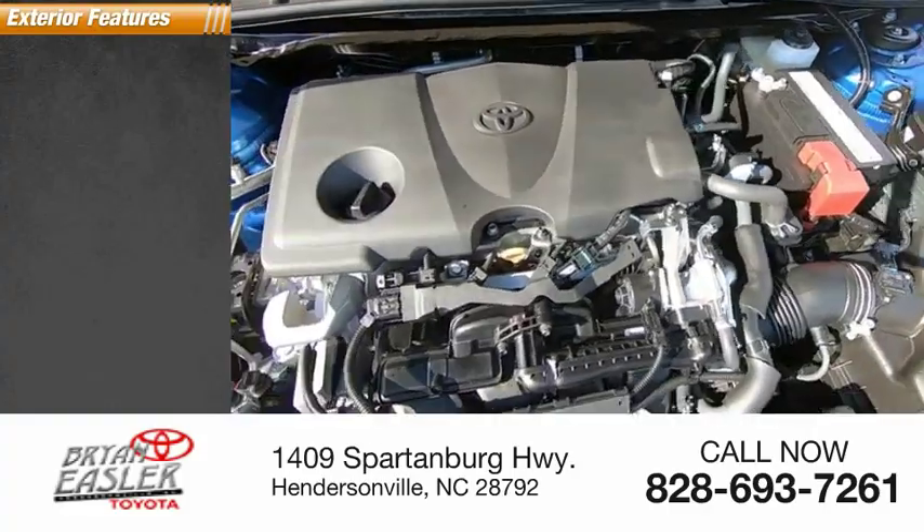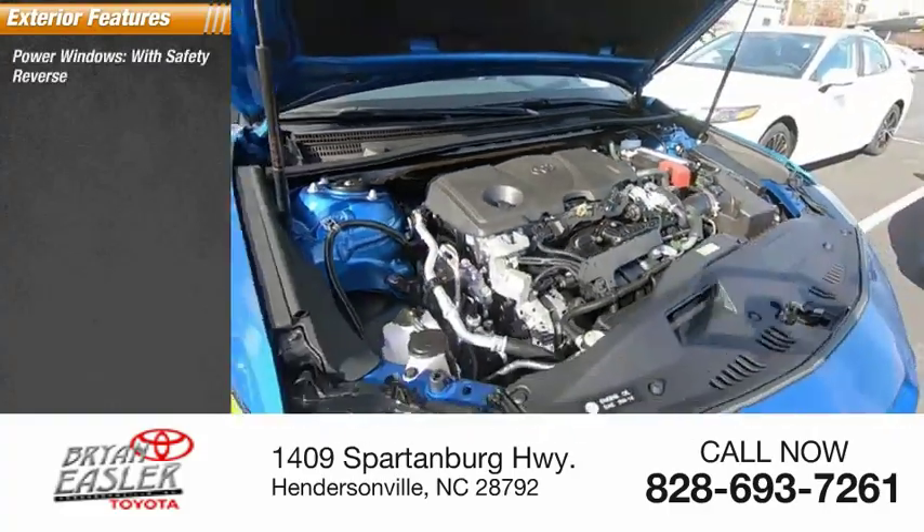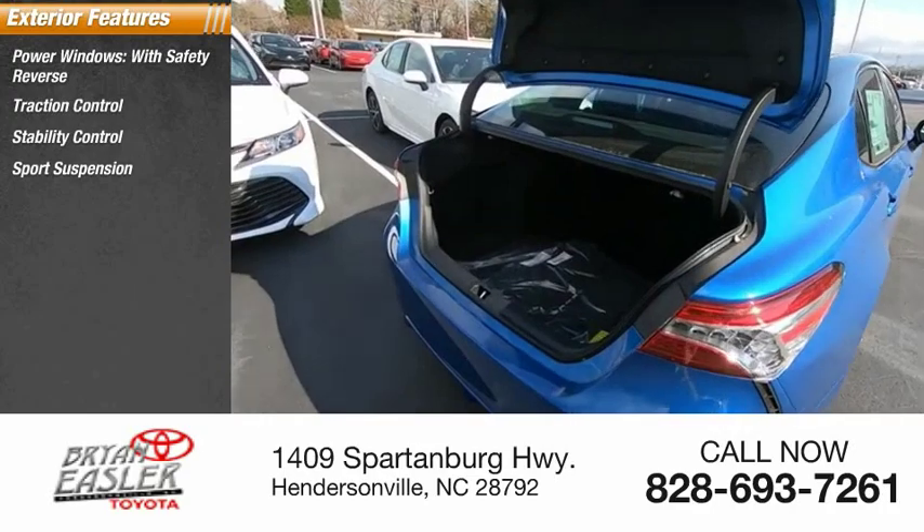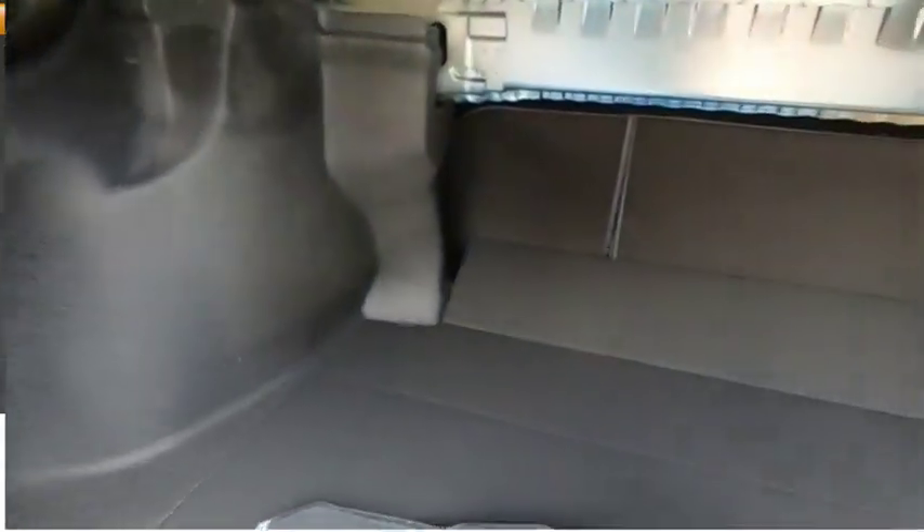Here are some of this vehicle's great options: power windows with safety reverse, traction control, stability control, sports suspension, power brakes, braking assist, and ambient lighting.